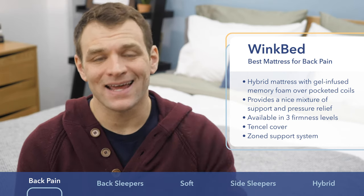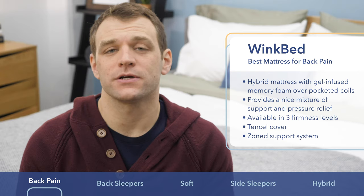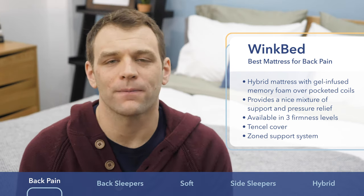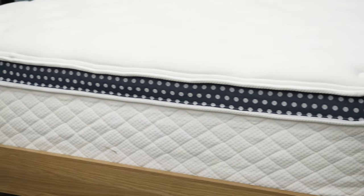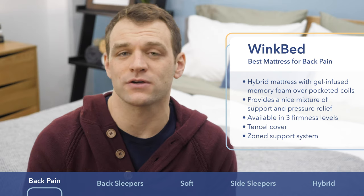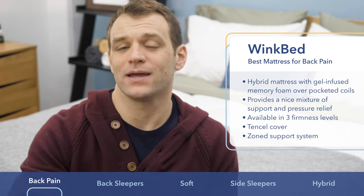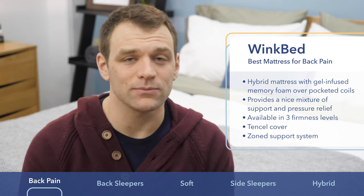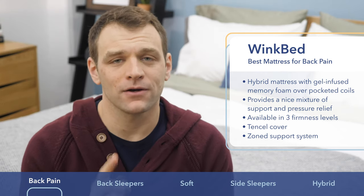Along with that, the WinkBed uses a Tencel cover. Tencel is a natural material — it's really breathable — again helping you sleep cool throughout the night. Along with those great cooling properties, the WinkBed has a sturdy build reminiscent of a traditional innerspring mattress. If you are someone transitioning from a traditional bed to a bed-in-a-box option, the WinkBed is a great choice. If you're looking to sleep cool and avoid back pain, go with the WinkBed.